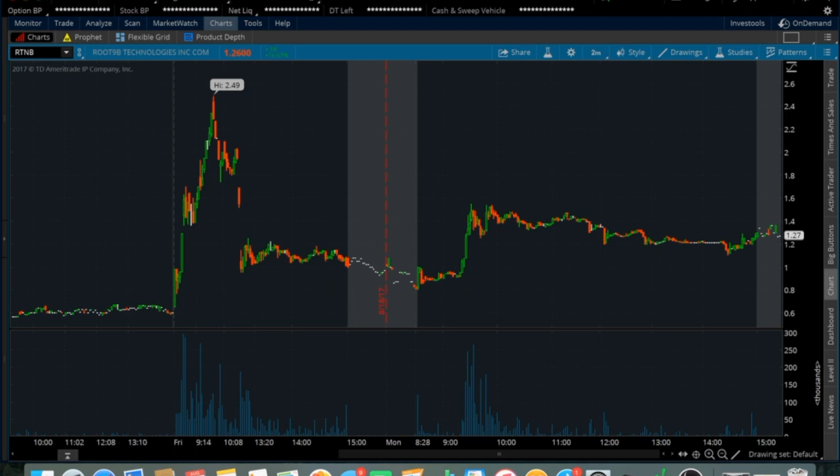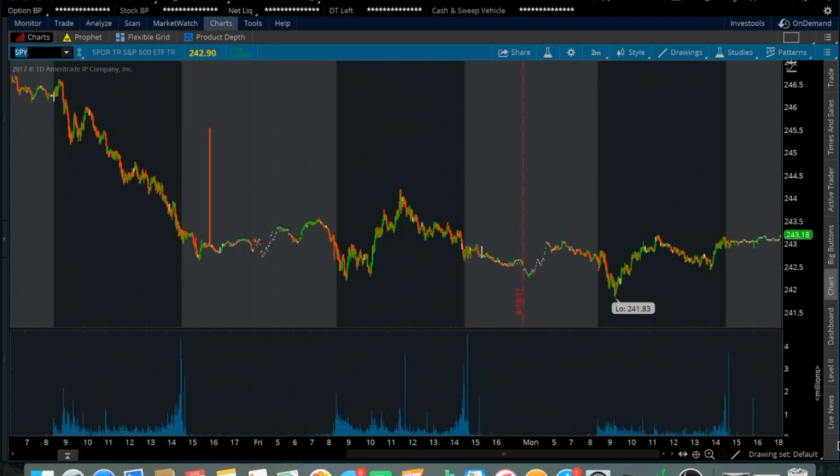It eventually got pushed back down but held those gains for the most part, and it did move a little bit after hours today. I'm going to be watching this one to see if it can try to make another push towards the $1.50s — if it does, maybe it'd be a possible good long setup. This one is really risky since it got halted, so you have to be very careful. But with all the volume and all the eyes on it, I'm going to be watching this one tomorrow.